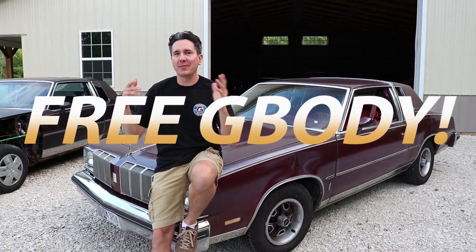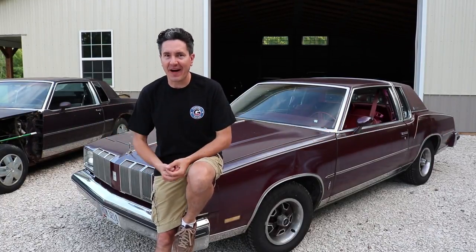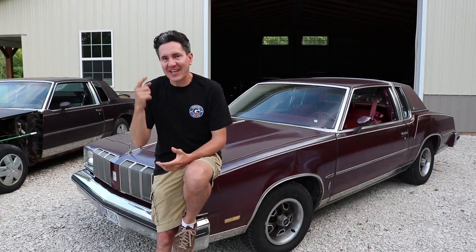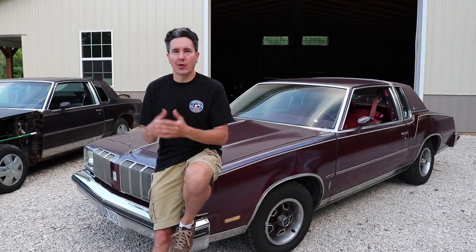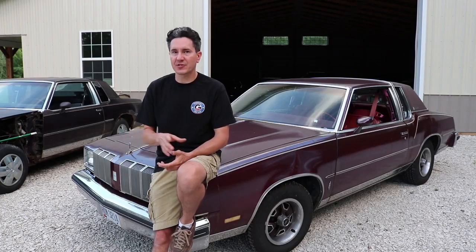For those of you who keep telling me to stop buying Cutlasses and start buying other G-Bodies, well, when people are actually giving me their car, I'm going to take it. This one just happens to be a Cutlass. The owner used to use it as a daily driver, but the car got old, broke down, and he let it sit unregistered for over a year. He lives in an apartment complex, so you know what happens — people start asking questions.